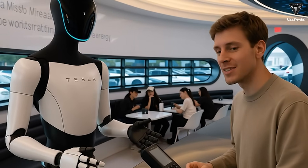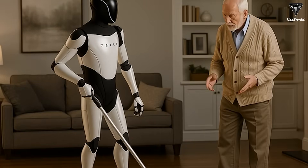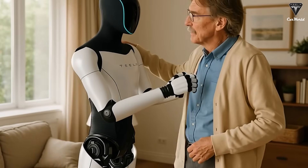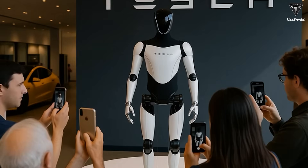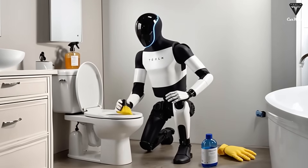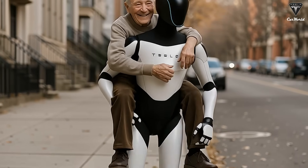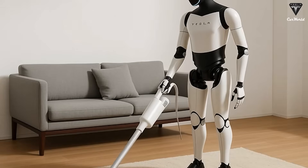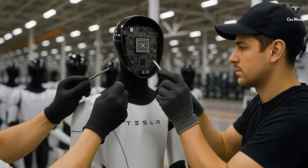Optimus is equipped with advanced sensory systems — thermal imaging, object recognition, and smell detection — allowing it to sense when food is perfectly cooked or when something's starting to burn. If it detects steam from boiling water or smoke from the pan, it can instantly adjust heat levels. Imagine having a robot that never overcooks your steak or forgets to stir your sauce. Optimus can even recognize your preferences and adjust recipes accordingly. Love your eggs slightly runny? Prefer your soup with extra herbs? It remembers all of it. Over time, it learns your habits and tailors every meal to your taste. Tesla Optimus can also manage your kitchen schedule — reminding you to restock ingredients, tracking expiration dates, and even ordering groceries automatically.